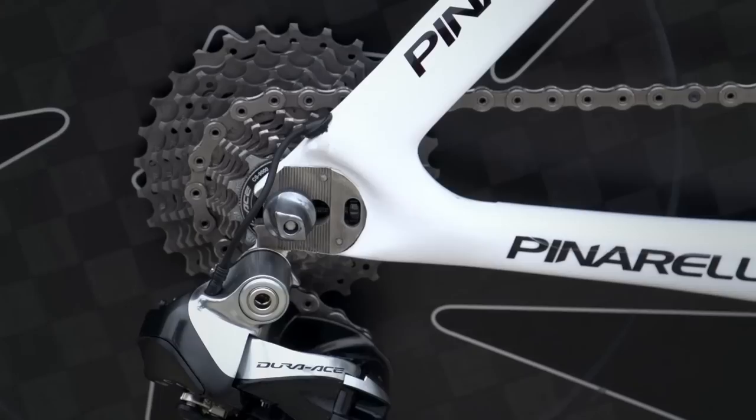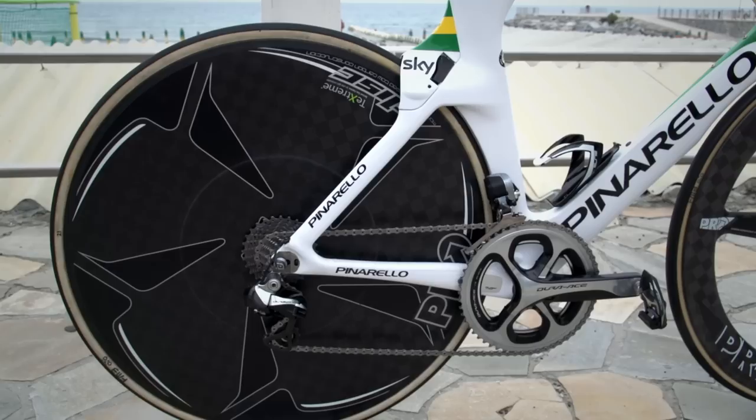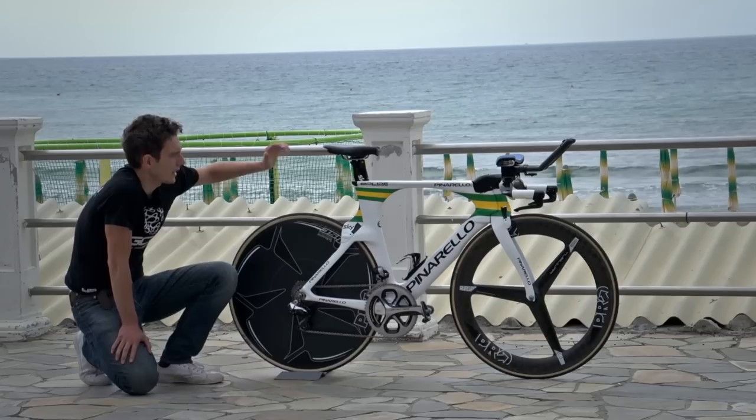He's running a 55-tooth chainring up front and a really wide-spaced cassette at the back. You might think that having big gaps in your cassette would be really annoying on a time trial, but most of the time Ritchie's going to be in the smaller sprockets at the back where they're only separated by one tooth anyway. The bigger gaps only come at the top of the cassette when you start going from your 23-tooth to your 25.